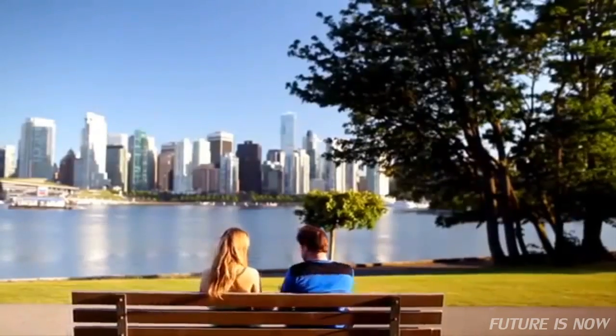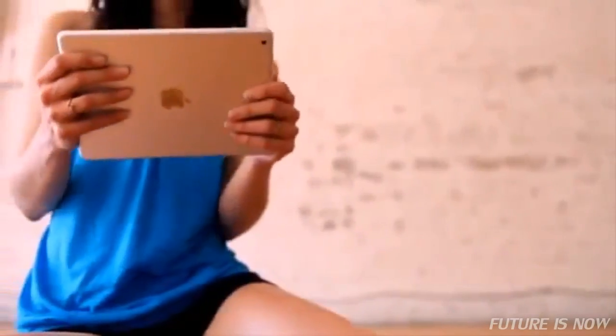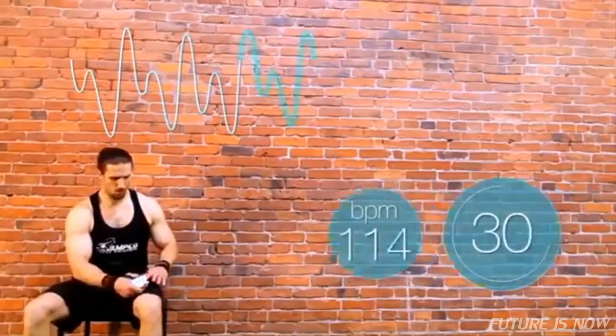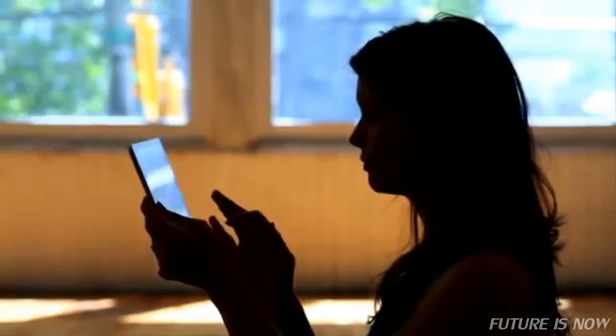The iHeart system has two simple components: a fingertip pulse sensor and a free app for pulse signal analysis and display. Your pulse is recorded for 30 seconds, followed by immediate results. Pulse data is sent via Bluetooth from the iHeart device to your smartphone or tablet.